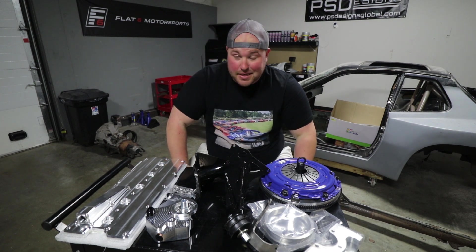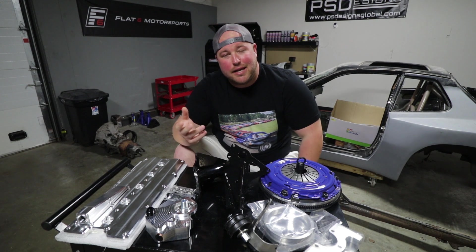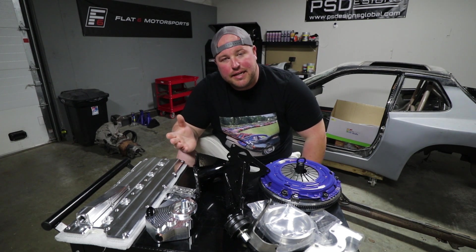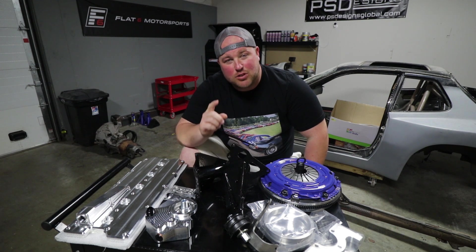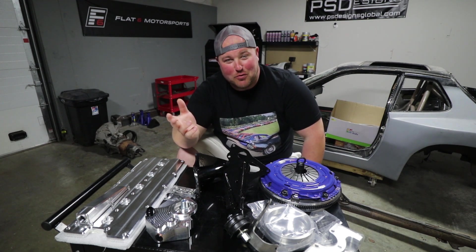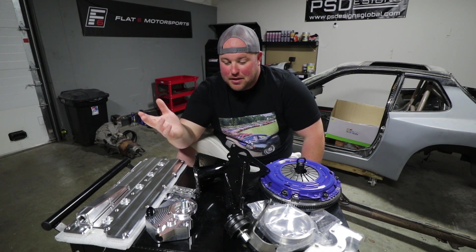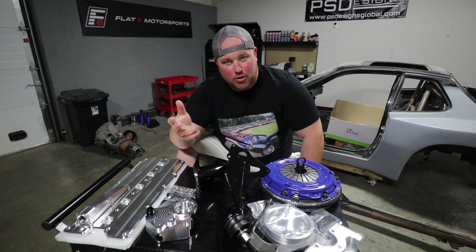I'll keep it short and sweet today — 5,000 subscriber giveaway. It's currently May 9th, 2019. The giveaway is going to end on the 4th of July, because America. I'm hoping and assuming that we'll be at 5,000 subscribers by then. But if not, then it'll be the 4,912 subscriber giveaway.